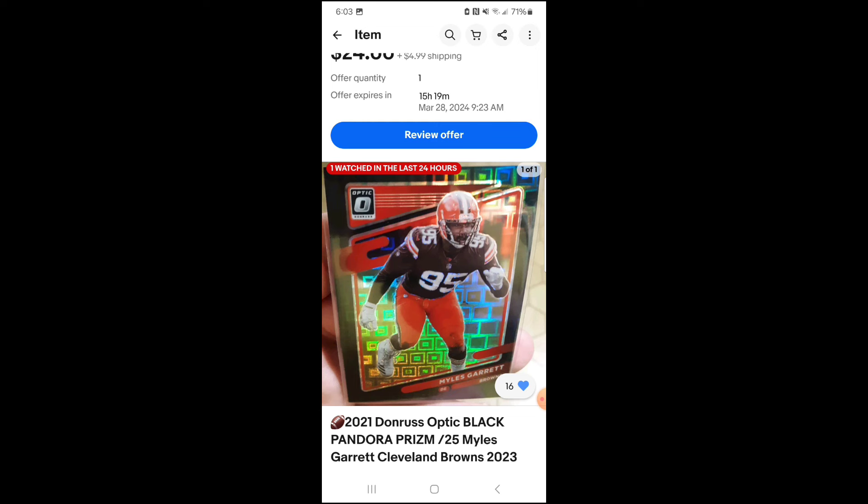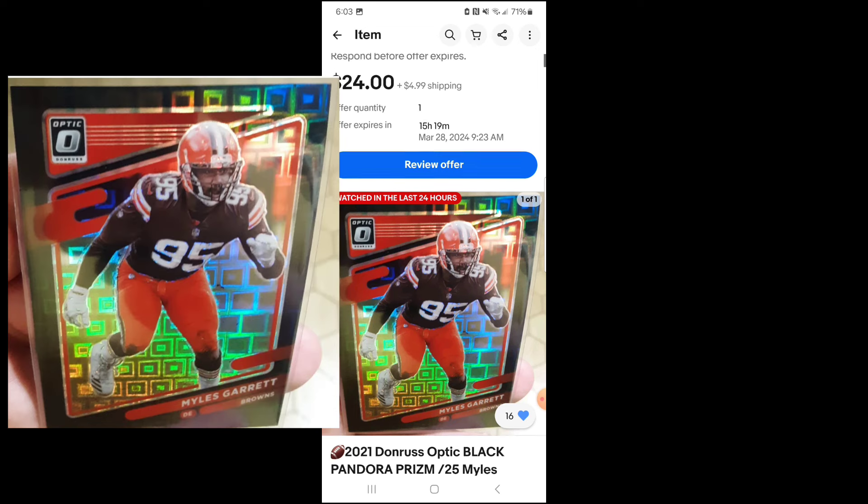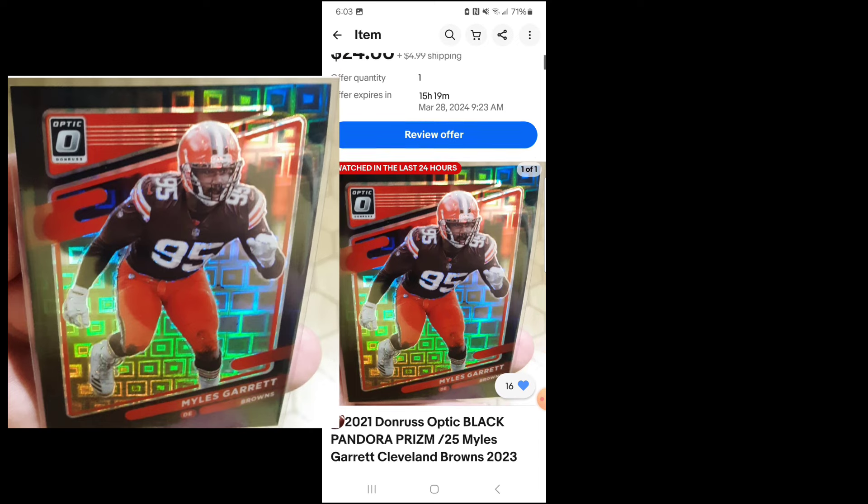Now that we've got the gold out of the way, let's talk about a couple products and their individual parallels. One that I really like out of the Optic product is called the Black Pandora. Checking out a Black Pandora of Myles Garrett numbered out of 25. I've been counter-offered $24 - I'd like to pick this card up for about 20. It's a very cool pattern, aesthetically appealing, normally numbered out of 25, and it's a cool name. Regardless of what you may think, a cool name matters. The human psyche - if something just sounds neat, sounds cool, a lot of times it'll make people desire it. Cool name like Black Pandora, low serial numbered, aesthetically appealing - it just all adds up to me as a card that I like to buy.